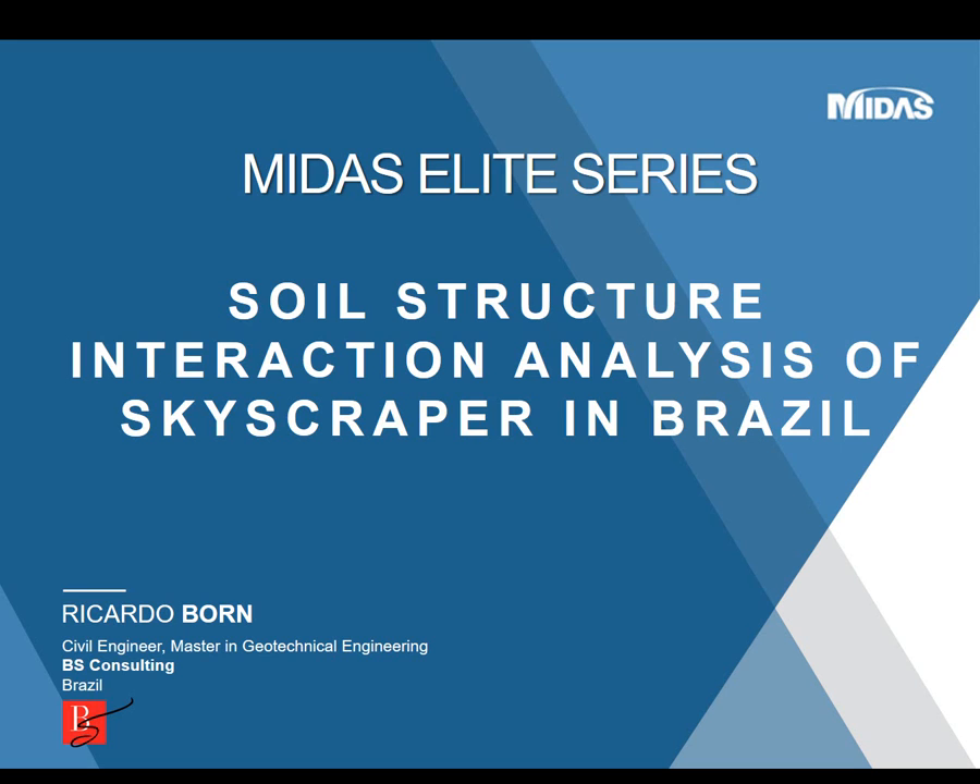Hello! My name is Ricardo Born. I'm a civil engineer and we work at BS Consulting, a company focused in geotechnical engineering. Just some brief words about this kind of analysis. We believe that soil-structure interaction is a key point when dealing with high-rise structures, and it's still a field that is involved in more refined results. From the geotechnical viewpoint,